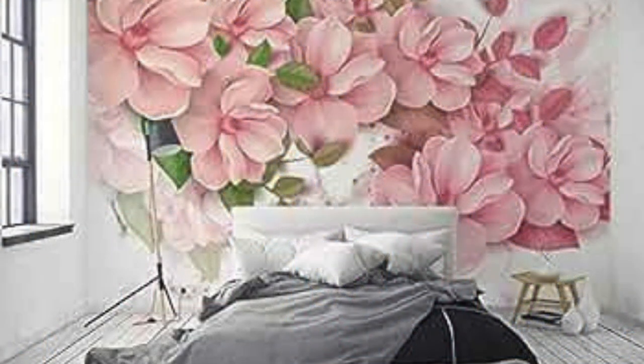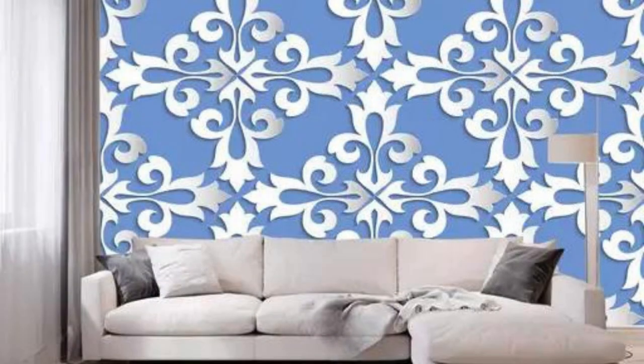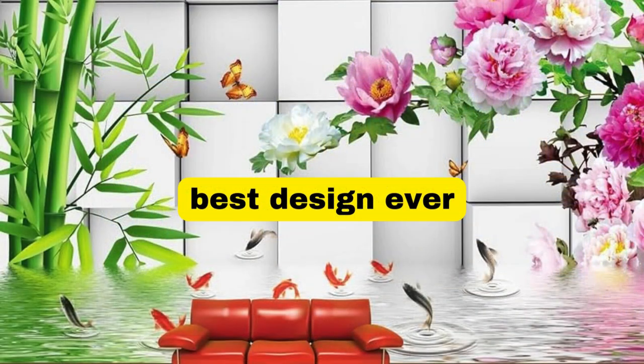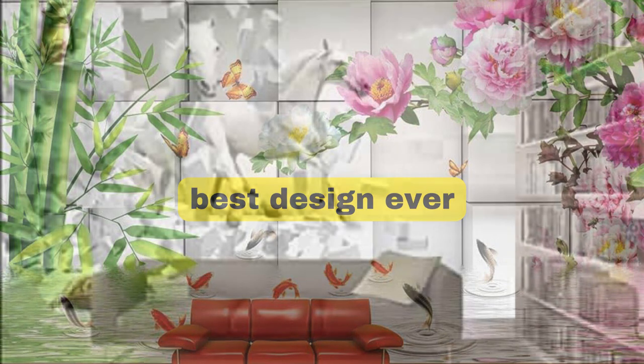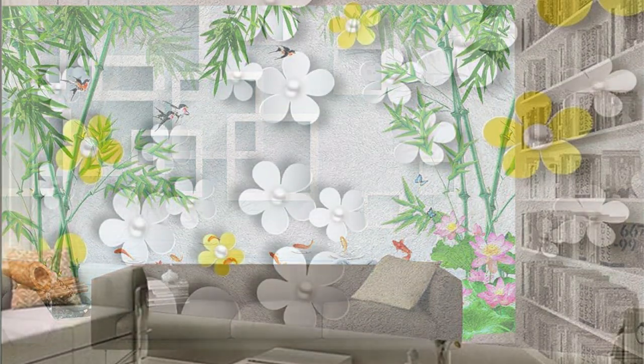Beyond its aesthetic impact, a regular wallpaper serves as a versatile backdrop that adapts to various interior styles, seamlessly integrating with both traditional and contemporary decor themes. The tactile sensation of textured wallpapers can add depth and dimension to a room, inviting touch and engagement. Furthermore, the carefully chosen color palette of a wallpaper can influence the mood and energy of the space — soft pastels for a calming effect, bold hues for a statement wall, or neutrals for timeless elegance.